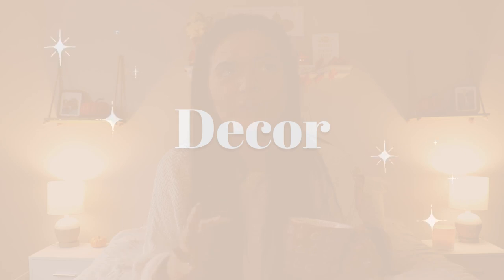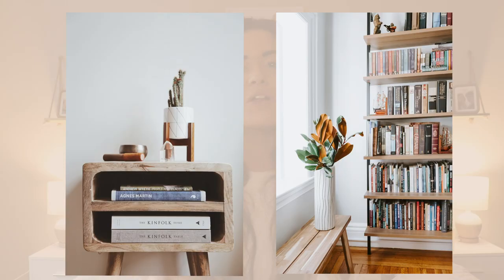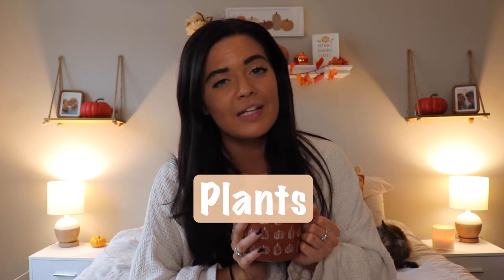My last category is decor items — more so the smaller pieces you sprinkle around alongside bigger items like rugs, lamps, and curtains. First up are books. Books can make a space so cozy — whenever you see books you think peaceful, quiet, cuddling up and immersing yourself. There's just something so wholesome about that. You can add books to shelves, your desk, your nightstand, or a coffee table.